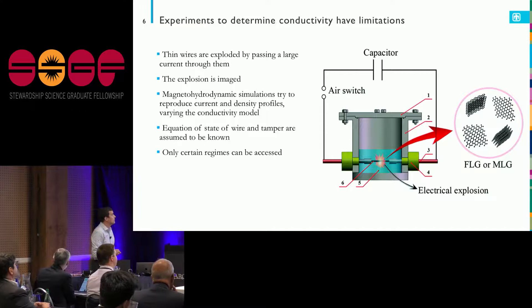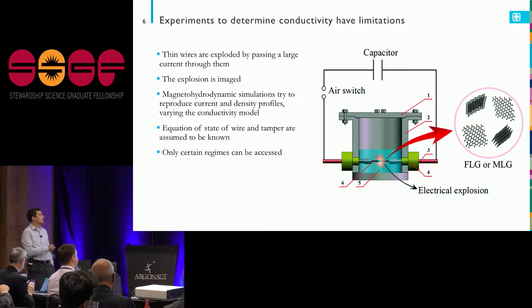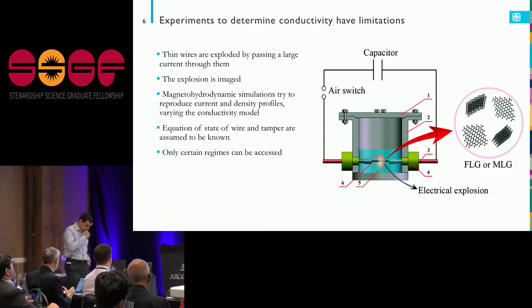We have to generate a model of conductivity at extreme conditions. One experimental way is to make a really thin wire — say, aluminum — pass a large current through it, and that wire is going to explode in the same way: melt off and then rapidly expand. You image that explosion with a high-speed camera.